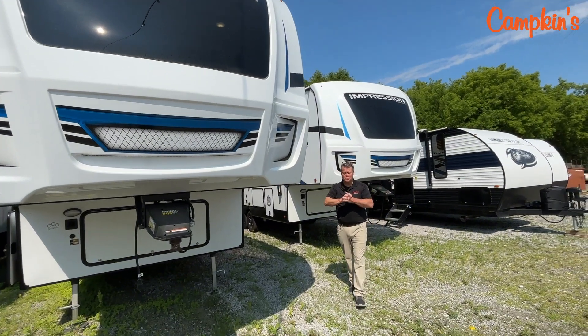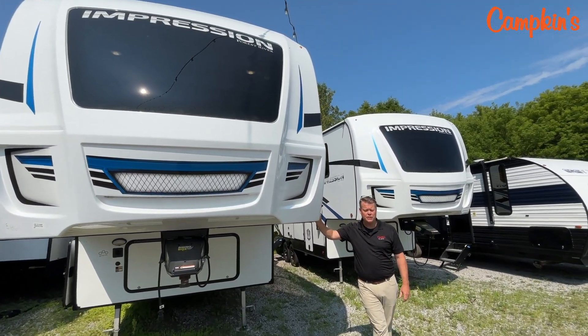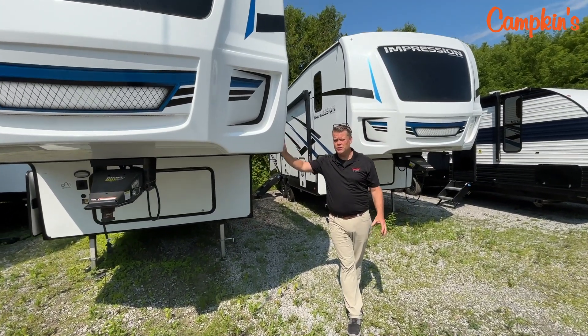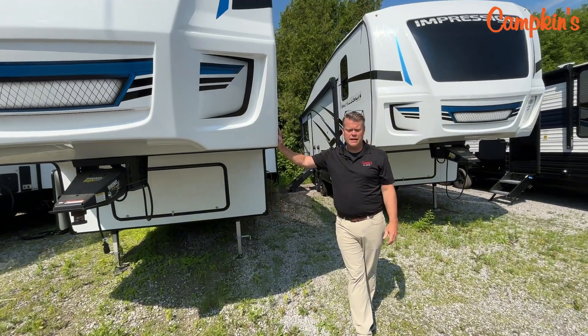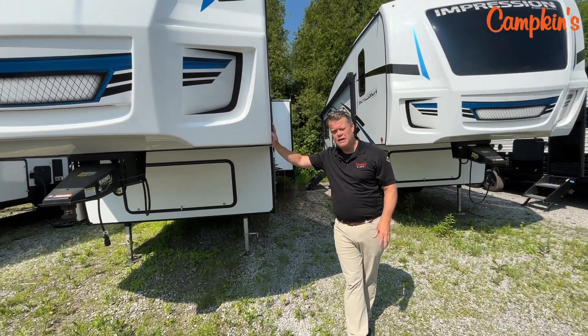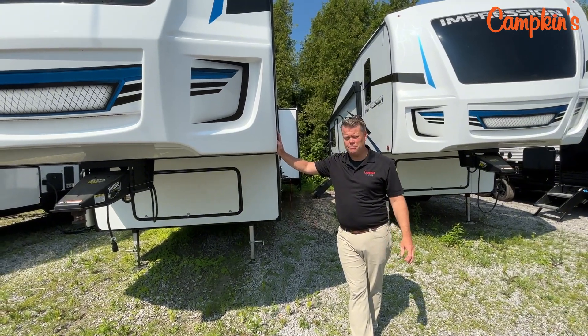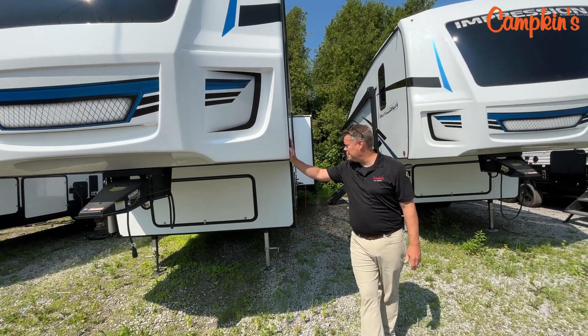Hi folks, welcome to campkins.com. This is the online video walkthrough of the 2024 Impression 270RK, a great rear kitchen fifth wheel which has lots of storage and is ready to go. The specs of this trailer: it's just under 35 feet and just under 9,000 pounds, so a bigger half ton could actually pull this trailer and you'll still be able to get into those under-35-foot campsites.